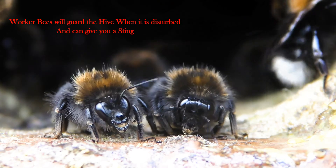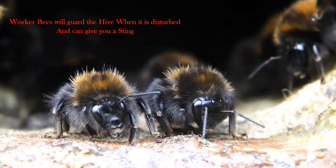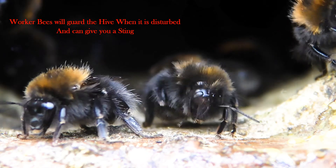If the nest is disturbed, worker bees will also double up as guard bees, and they can sting you if need be.